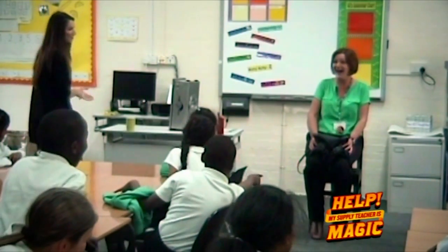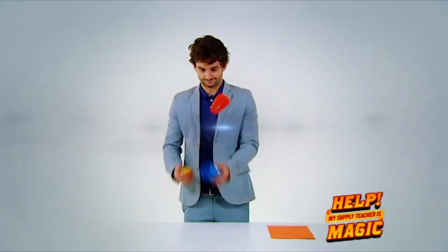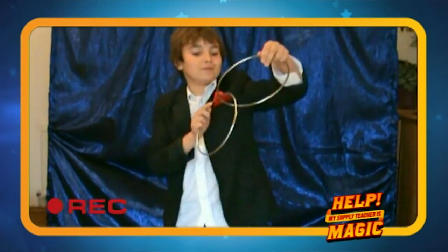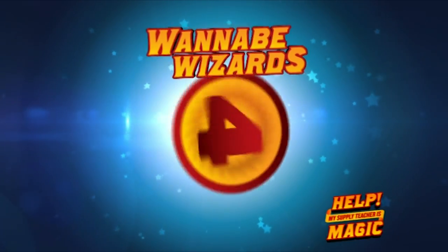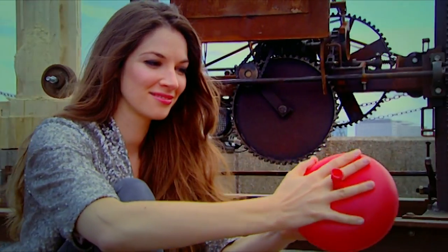Catherine's going undercover to cause mayhem in this class of Year 5s. Look, the teaching assistant's floating off her chair. Will she have the whole class flying? We're going to teach you a magic trick so you can fool your friends — grab one apple, two cups, and a piece of paper to join in. Plus, you've been sending in clips of your best magic tricks, and later on I'll be picking my five favourites. Will you be one of my wannabe wizards? This is Catherine, magician extraordinaire. She's got mad skills and she's going undercover as a supply teacher.